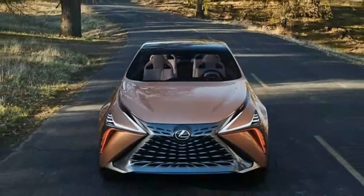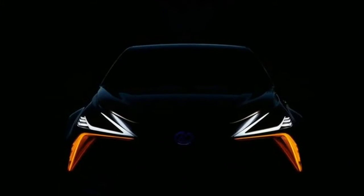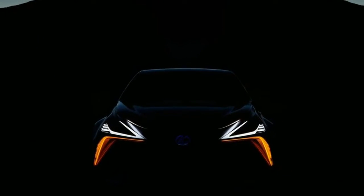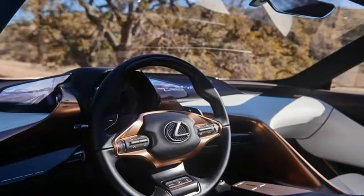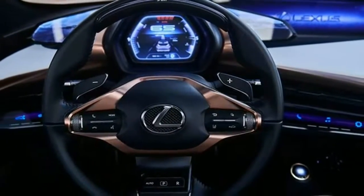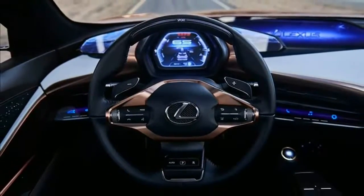Batteries, a hydrogen fuel cell, cold fusion — the sky is the limit, obviously — even, gasp, an internal combustion engine or a hybrid system. There's no word on whether this car will reach production in anything resembling this form, but again, we wouldn't be surprised if Lexus production vehicles end up looking more like this before long.